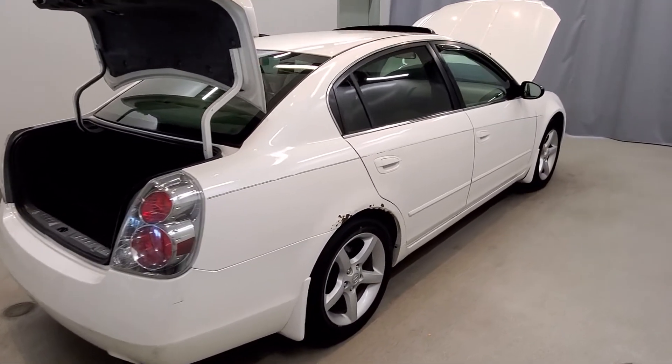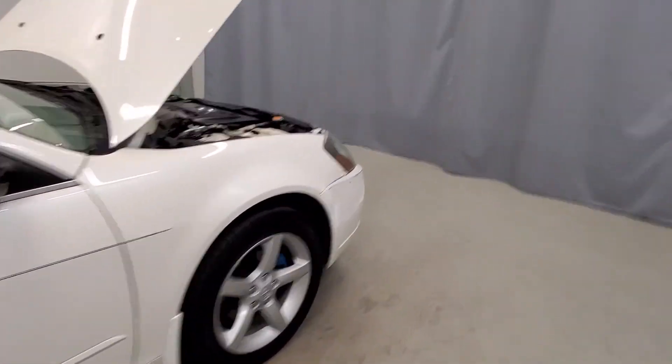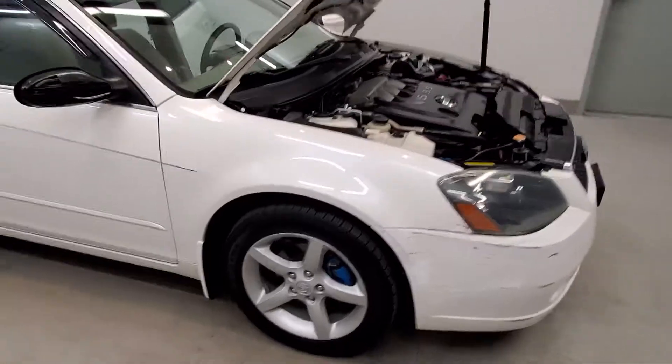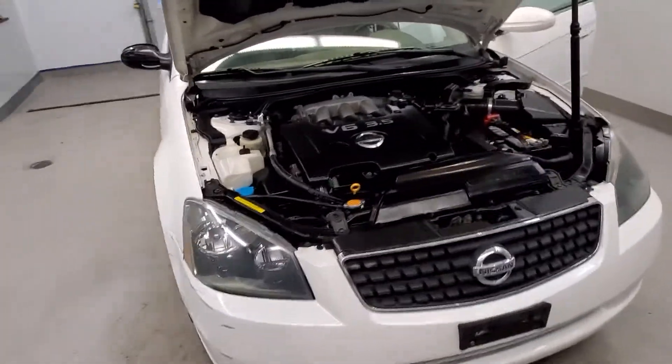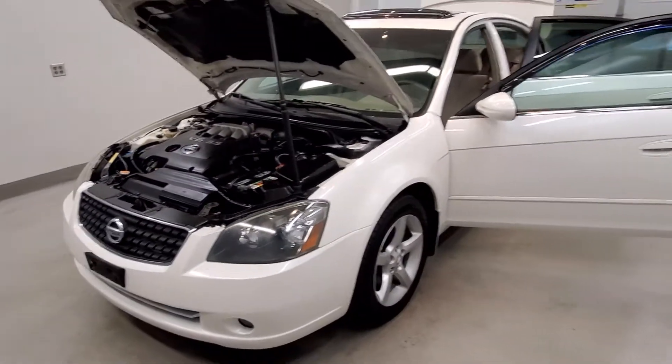This vehicle comes with a four-wheel independent suspension system with speed-sensitive steering, traction control, four-wheel disc brakes, ABS brakes, dual front impact airbags, dual front side impact airbags, front and rear anti-roll bars, occupant sensing airbag, rear anti-roll bar with brake assist, and panic alarm with security system.